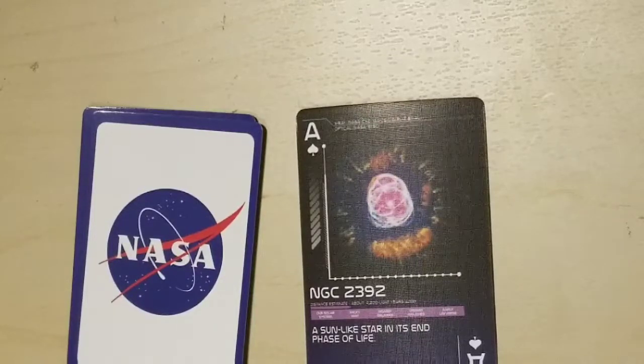NGC 2392, a sun-like star in its end phase of life. Wow — it's in its end phase of life; this beautiful thing will be gone eventually.